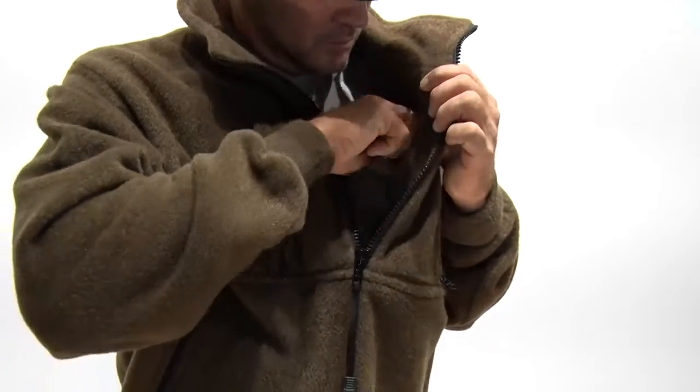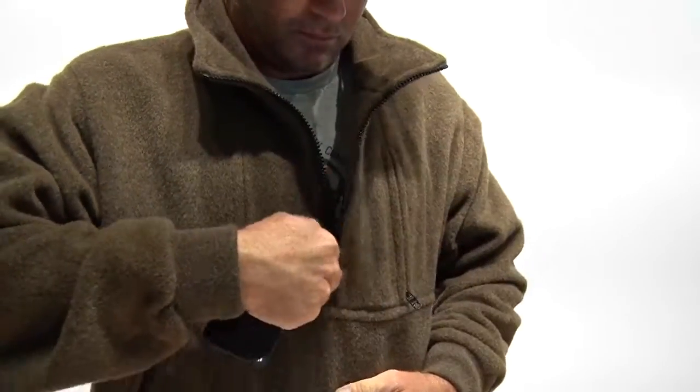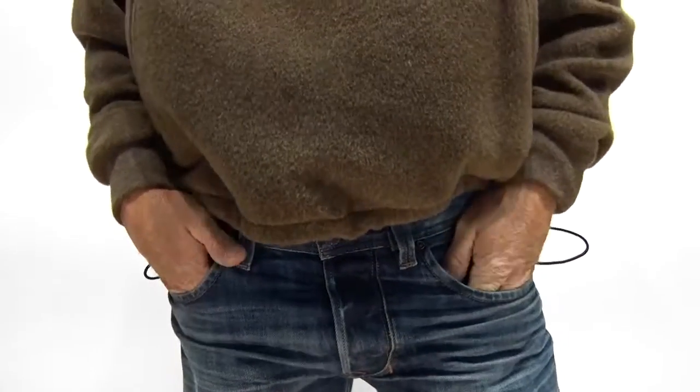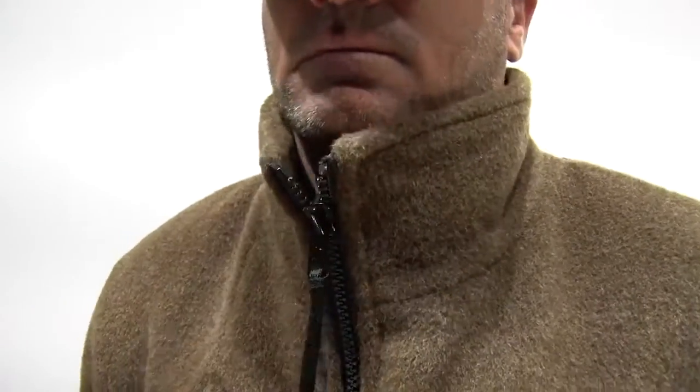Two interior chest pockets provide secure stowage for any personal items. A shock-corded bottom hem gives a custom fit and maximum protection. The four-inch storm collar gives maximum warmth and wind protection.